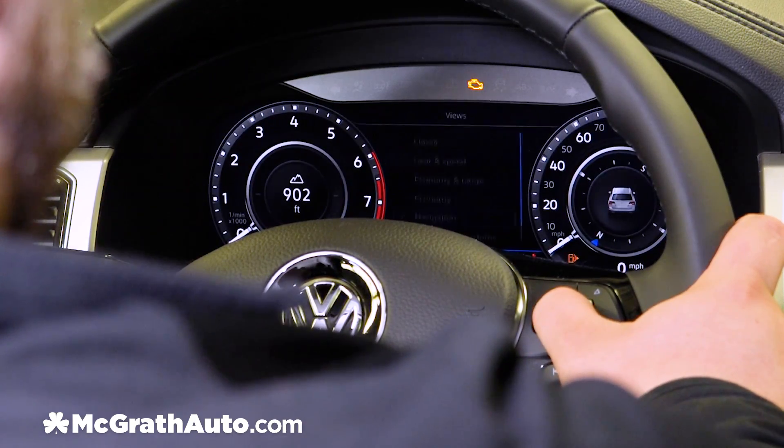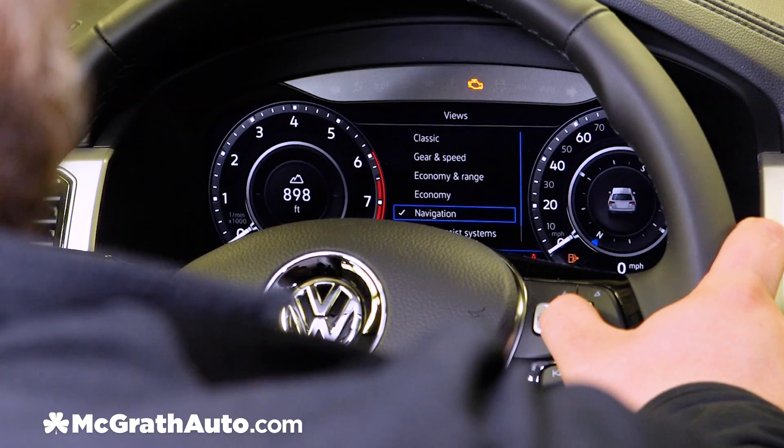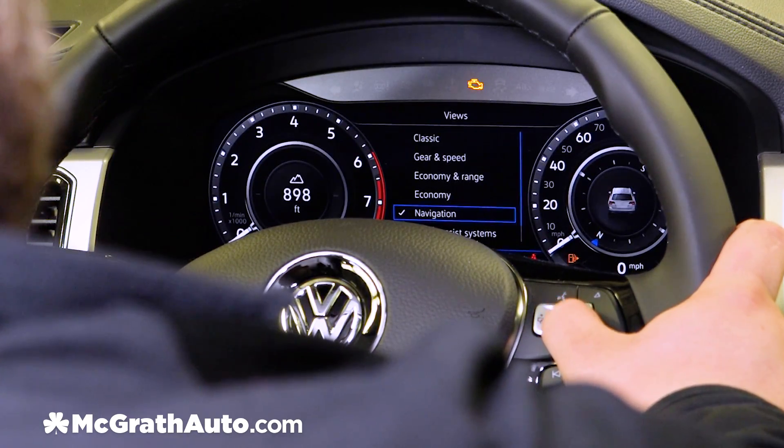Next we have our navigation view. What that displays is your current elevation, and it has a digital compass to let you know if you're going north, south, east, or west.